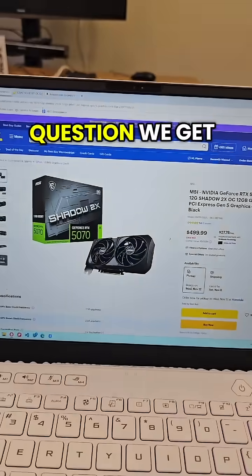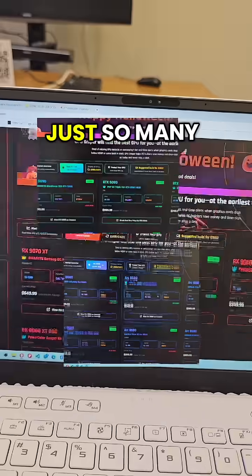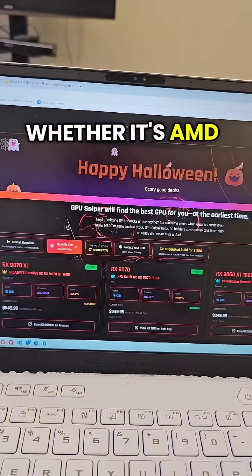Which GPU should I buy? This is a question we get asked a lot, because there are just so many options, whether it's AMD or NVIDIA.